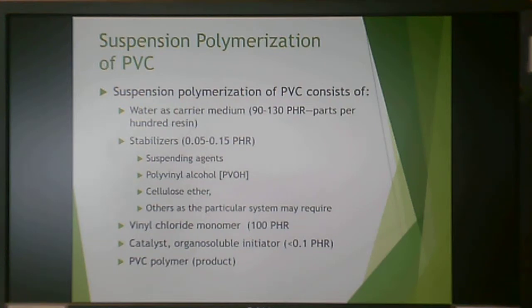In suspension polymerization, water is the carrier medium, and you use typical stabilizers as suspending agents. Polyvinyl alcohol is often used, and sometimes cellulose ether. Vinyl chloride monomer is your monomer, and this typically uses an organosoluble initiator. Your product, of course, is PVC polymer.